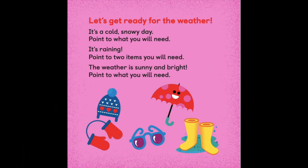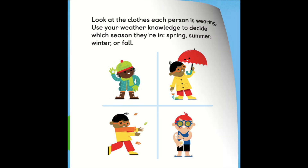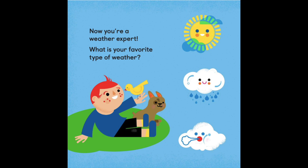Let's get ready for the weather! It's a cold, snowy day — point to what you will need. It's raining — point to two items you will need. The weather is sunny and bright — point to what you will need. Look at the clothes each person is wearing. Use your weather knowledge to decide which season they're in: spring, summer, winter, or fall. Now you're a weather expert! What is your favorite type of weather?